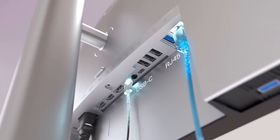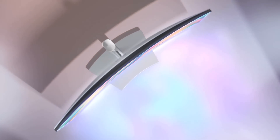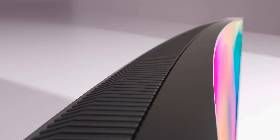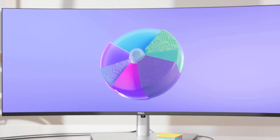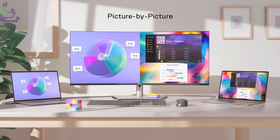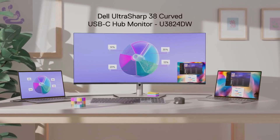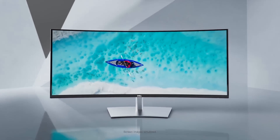With its IPS panel and 2000:1 contrast ratio, the U3824DW delivers accurate colors ensuring every detail is displayed with stunning clarity and precision. Whether you're a gamer, content creator, or professional, the U3824DW has you covered with USB-C, DisplayPort 1.4, and HDMI 2.1 connectivity, allowing you to easily connect and charge your laptop or mobile device — ideal for multitasking. The USB KVM Wizard lets you share a single keyboard, mouse, and monitor between multiple PCs.